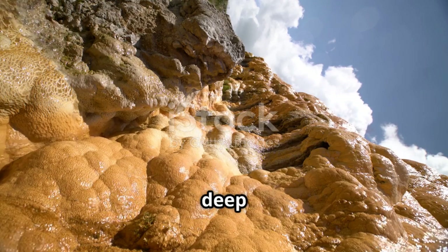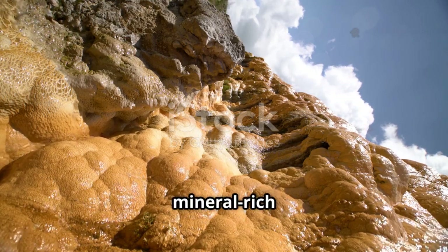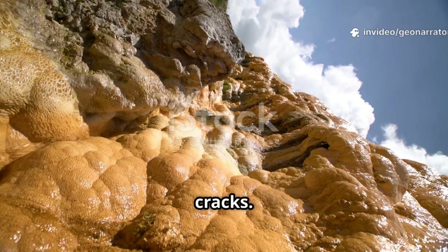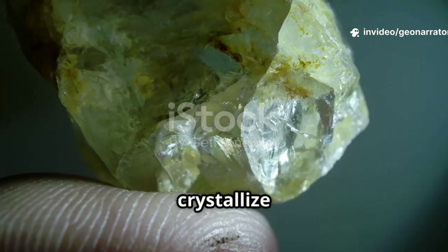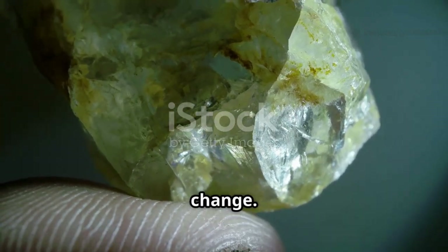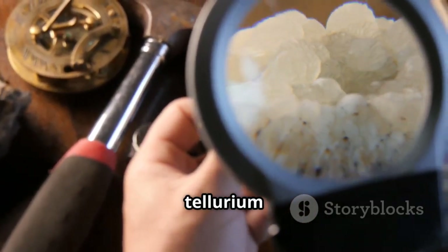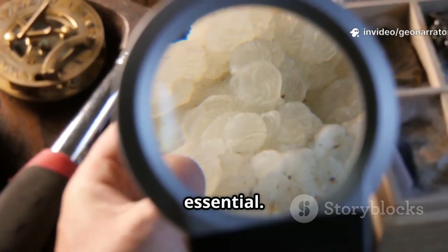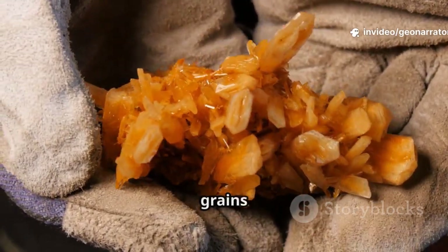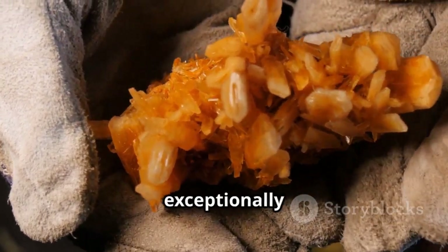Melonite's story begins deep underground, forming in hydrothermal veins — hot, mineral-rich fluids flowing through rock cracks. These fluids carry nickel and tellurium, which crystallize into melonite as conditions change. The process is rare: nickel and tellurium don't often occur together, and the right temperature and pressure are essential. Melonite usually forms as tiny grains scattered in host rocks like quartz, making large specimens exceptionally rare.